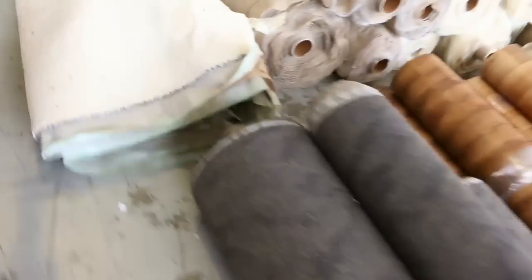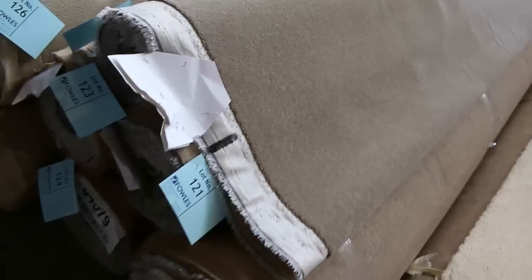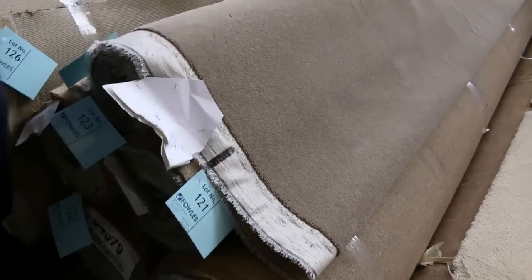Across here we've got some bigger quantities — these are the bigger rolls and also the bigger combination rolls like this one here. This is a nice wool plush pile; looks like we've got around 4 or 5 rolls of that, giving you somewhere around 40 to 50 metres. That'll probably sell for around about the $30 a metre mark.